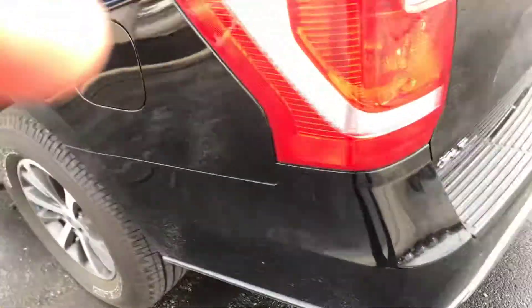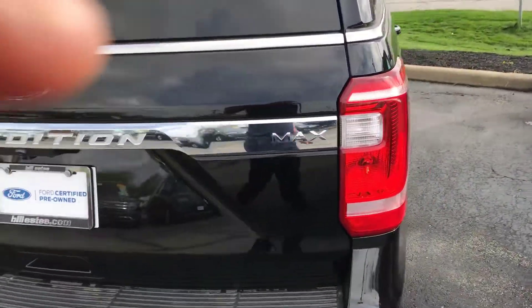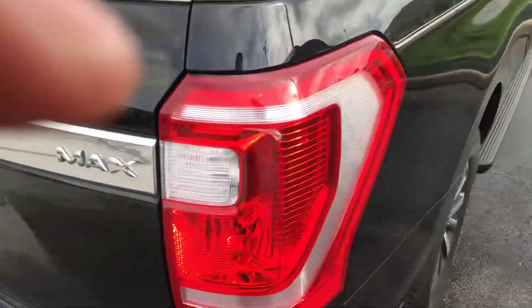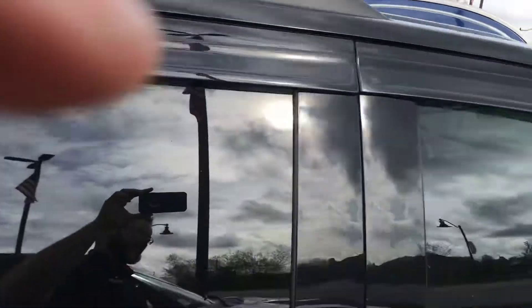Great looking set of wheels on it. It says it's the Max. Reverse sensors, reverse camera, running boards. There's the luggage rack.